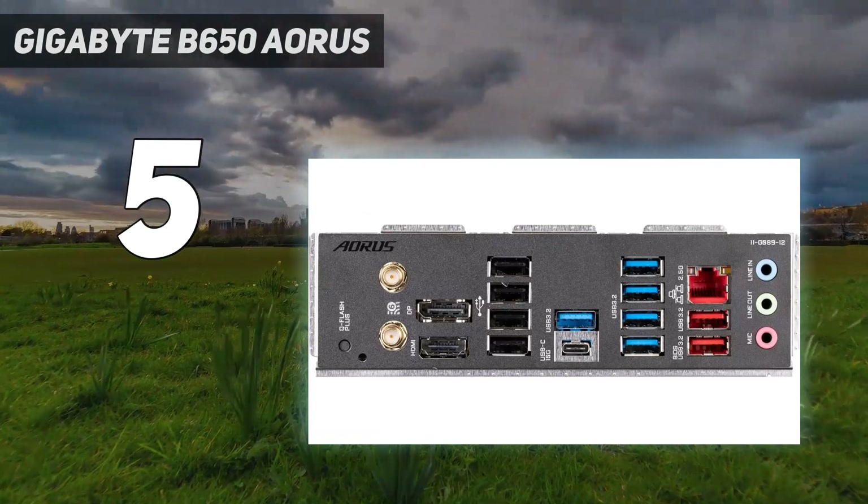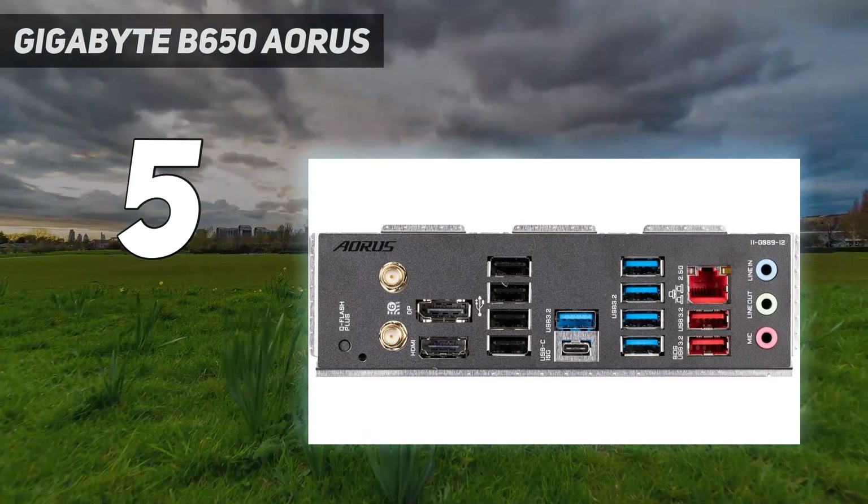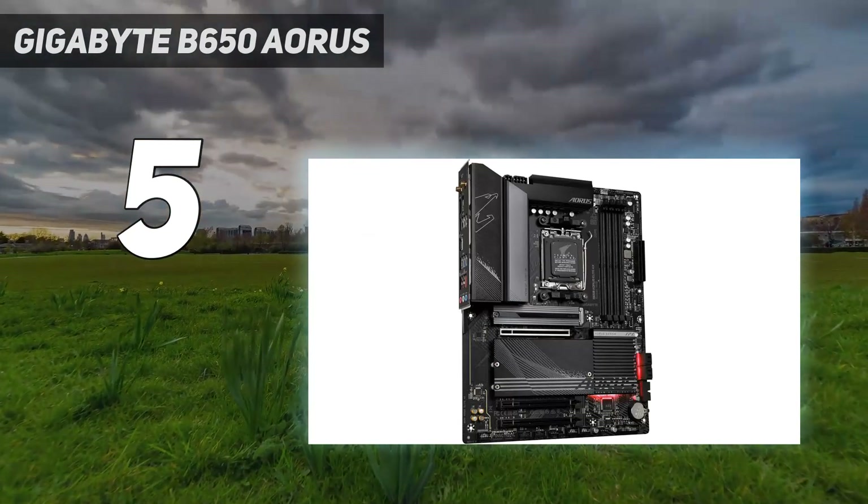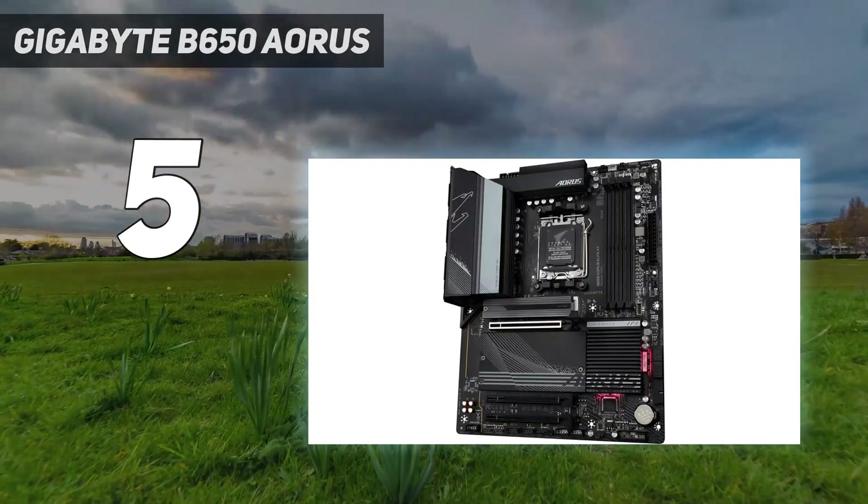This motherboard offers excellent power delivery, outstanding I/O options, decent networking, and an above-average aesthetic, making it a formidable combination of value and performance for end-users.